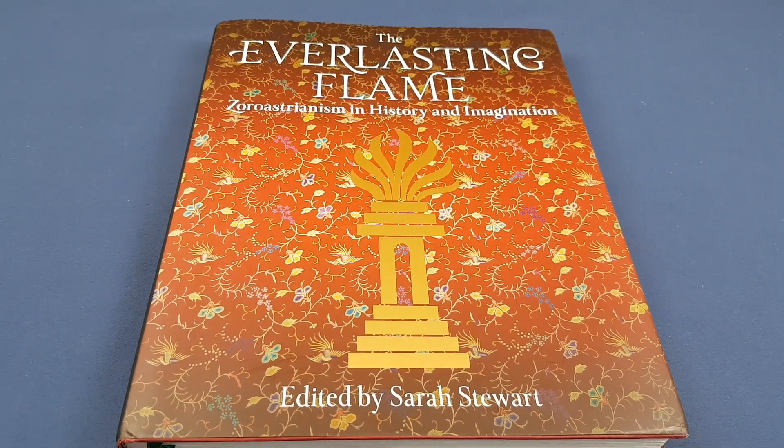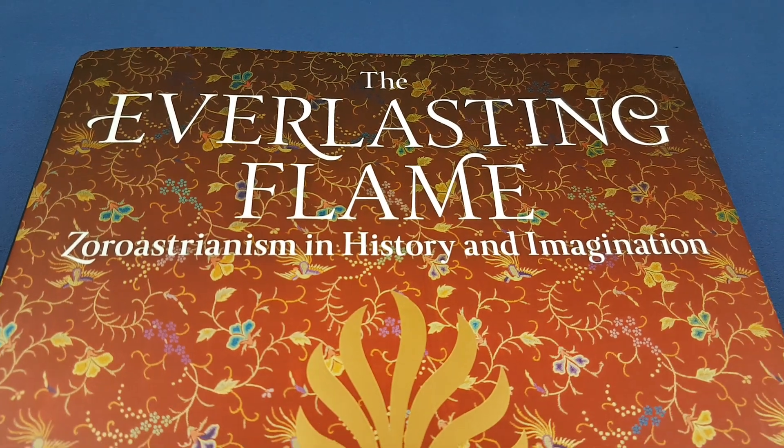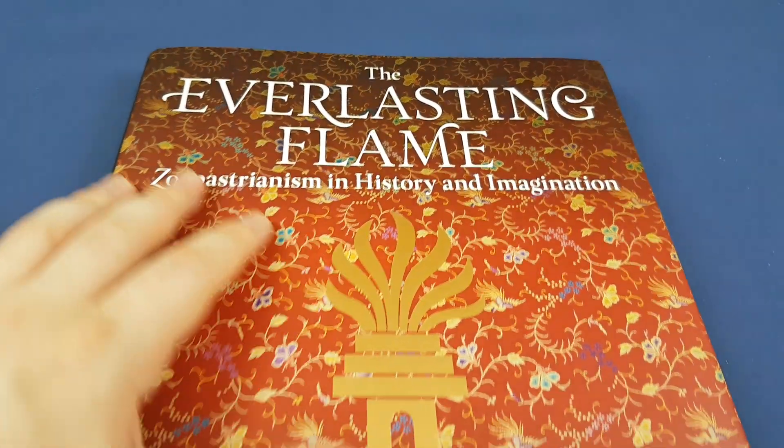Hello, everyone. Today I'm giving you a closer look at The Everlasting Flame, Zoroastrianism in History and Imagination.